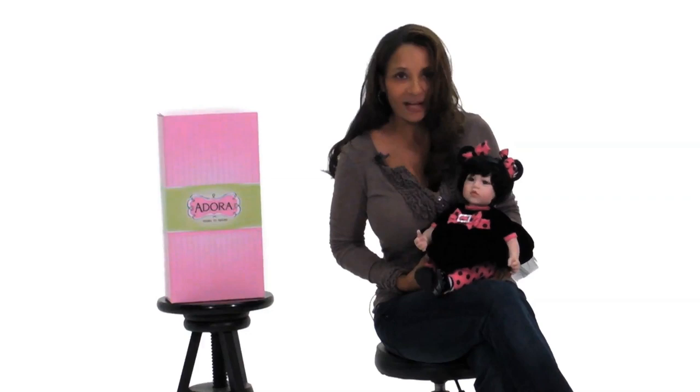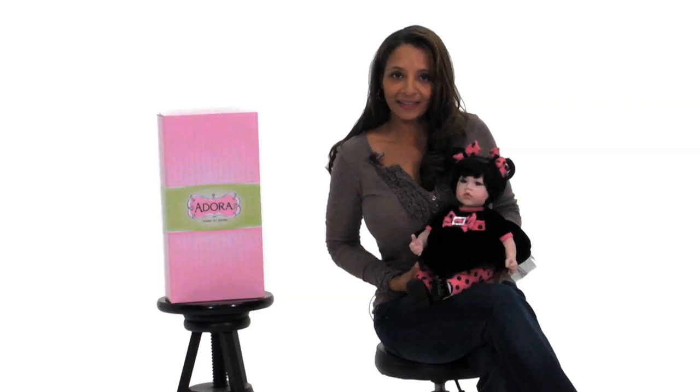All Adora dolls are handmade one by one, so why don't you take her to a party? Let's play!